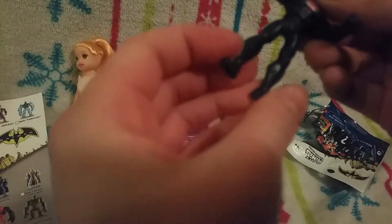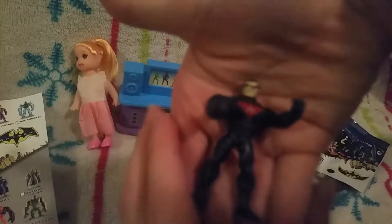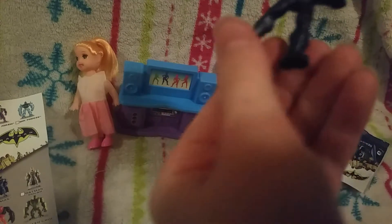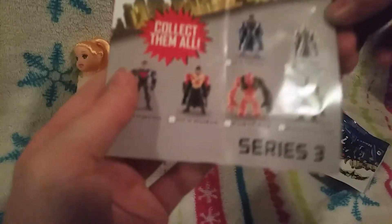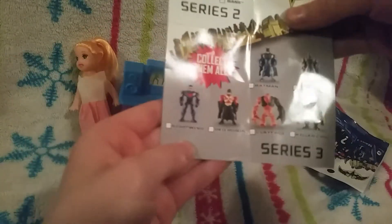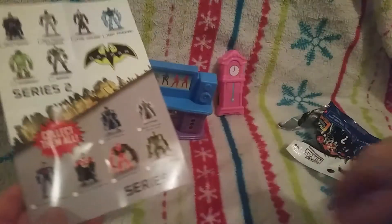Here's our figure — he's actually really cool, I'm going to get more of these. His arms move, his head moves, his waist moves. He's actually really small but his joints all move, and he can pop together and you can switch out their arms and stuff.